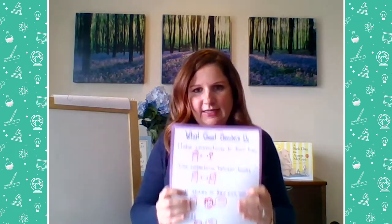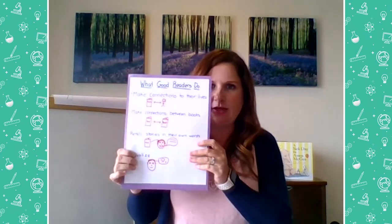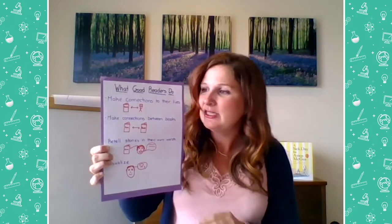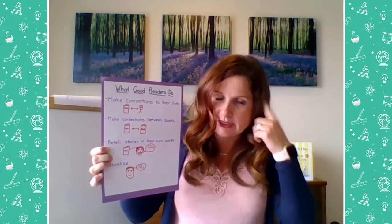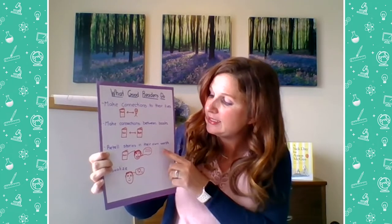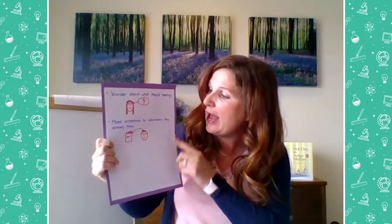So we're going to get started with the lesson. You might have seen a chart that looks something like this, maybe in your classroom, or maybe if you've watched some of the other videos I've done. This is a chart of what good readers do. So let's go ahead and read it together. Good readers make connections to their lives, make connections between books, retell stories in their own words, visualize, wonder about what they're reading, and make connections to information they already know.